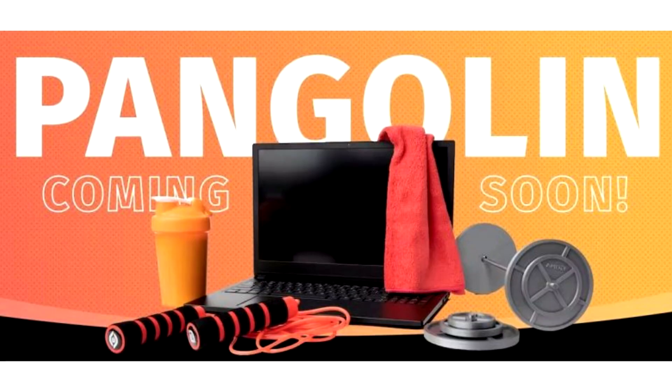A System 76 Pangolin laptop with a Ryzen 7 6800U processor and a 144Hz display is coming soon. The System 76 Pangolin laptop line is a lightweight laptop with 15.6-inch displays and AMD Ryzen processors.